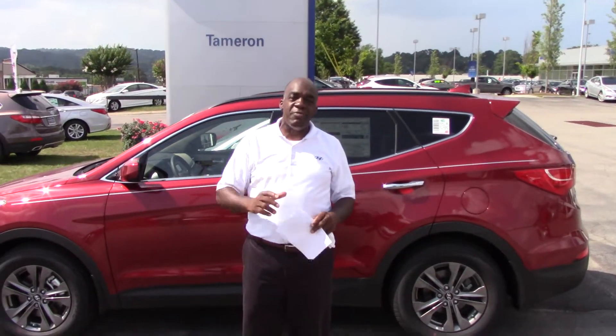Hello Lisa, I'm Larry Johnson here at Tamron Hyundai and thank you so much for your inquiry on the beautiful Santa Fe.